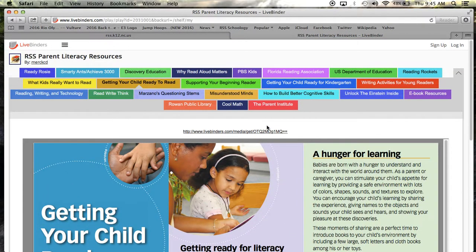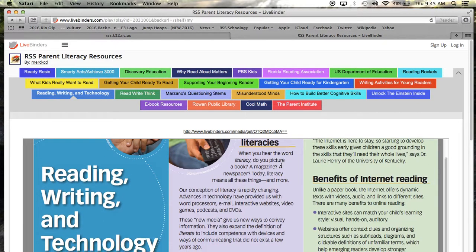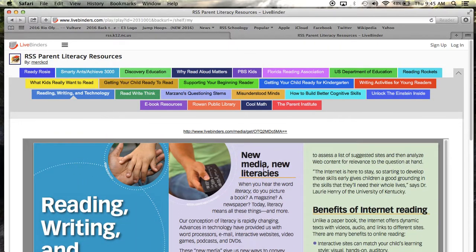Have you ever been curious about how technology can boost your child's reading skills? Even watching TV with an adult can help with reading comprehension. Click the Reading, Writing, and Technology tab to explore the benefits of technology and how they support better comprehension when combined with parent interaction, reading, and writing. Reading doesn't just happen when your child holds a book. Used creatively with traditional reading materials, TV, the internet, and other media can be assets in your child's quest for information and in boosting his or her reading and writing skills.